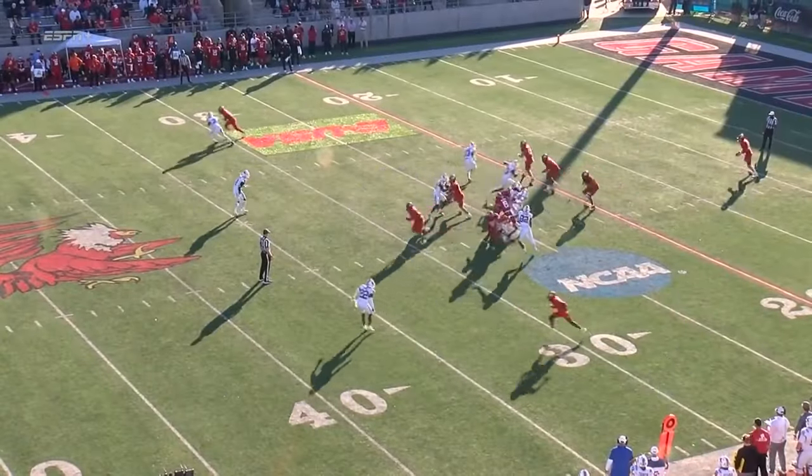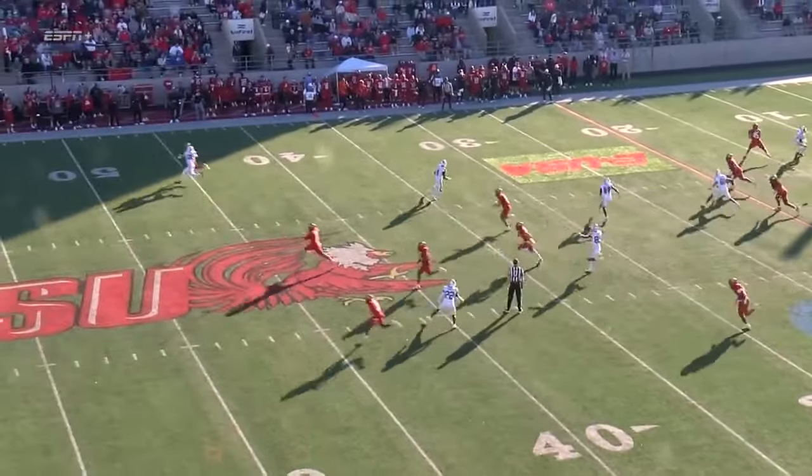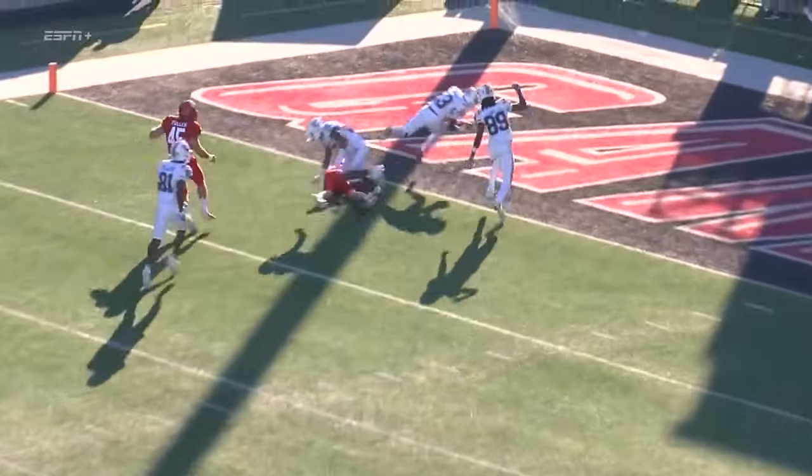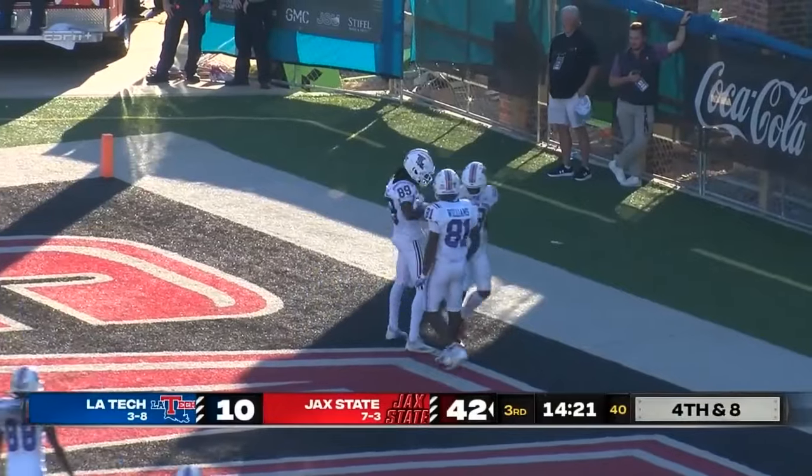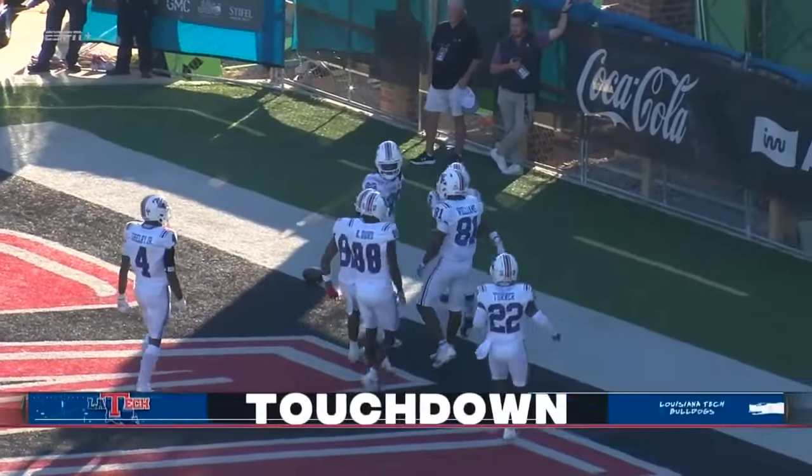Jack Dawson on to punt it away for Jacksonville State — and it's blocked! That'll be six points for the Bulldogs. The block comes from Michael Richard.